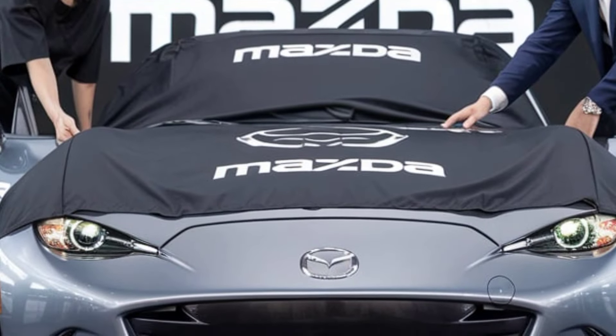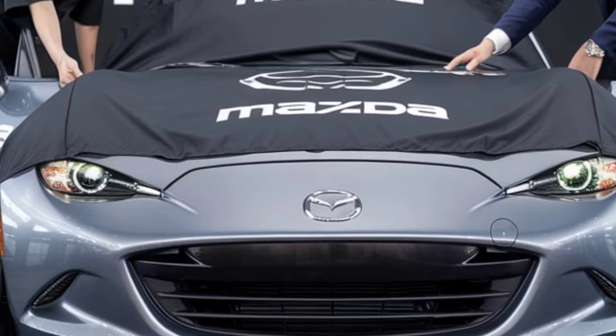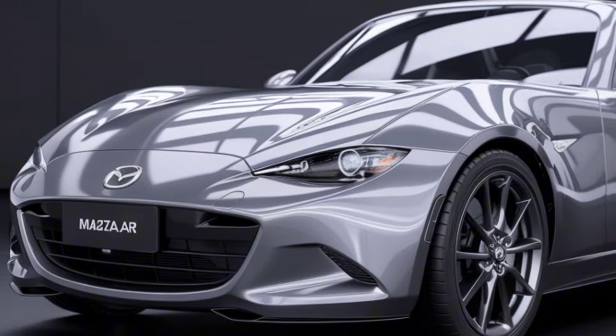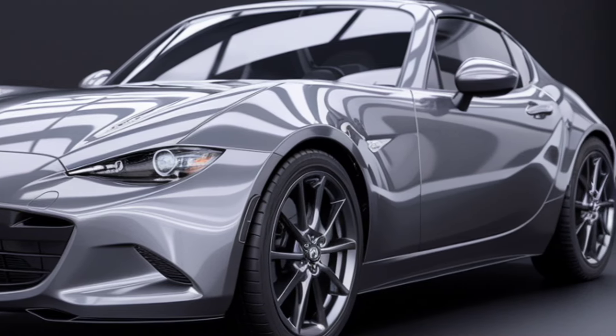This gives the roadster a more athletic appearance while improving aerodynamics. The soft top remains the star of the show, providing a classic open-air experience with quick and easy operation. For those who prefer a hard top, the Miata RF — retractable fastback — continues to offer a sleek, coupe-like profile.